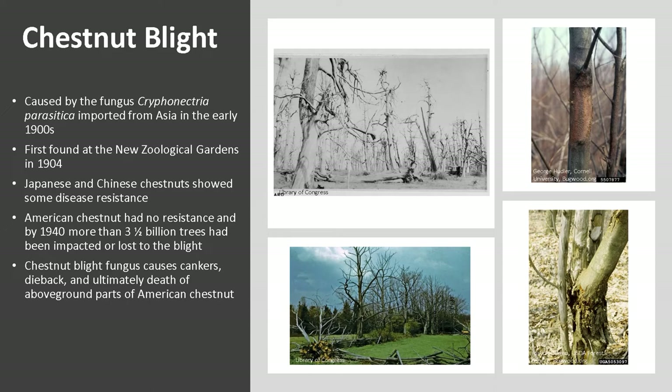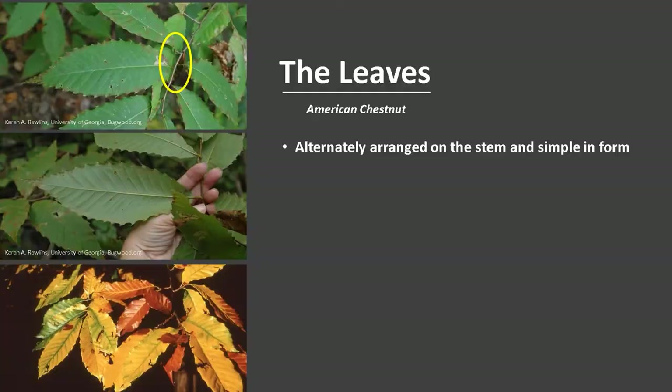The chestnut blight fungus causes cankers, dieback, and ultimately death of above-ground parts of American Chestnut. Formation of cankers and death of branches or stems may occur in a single season. Today there is tremendous research being done to help restore the American Chestnut.